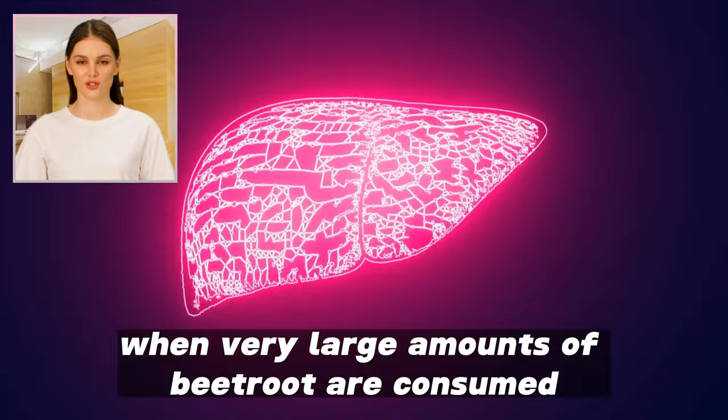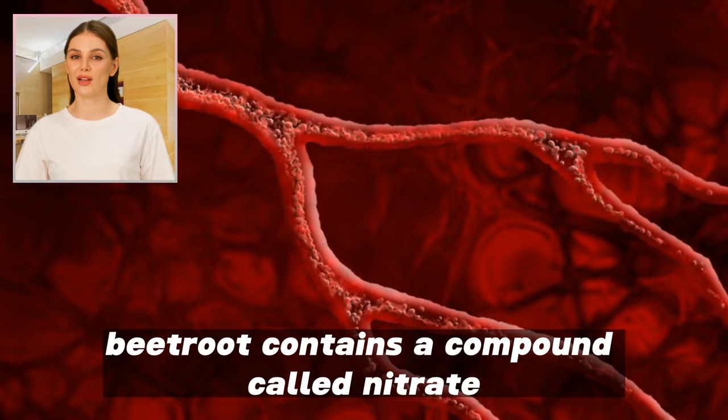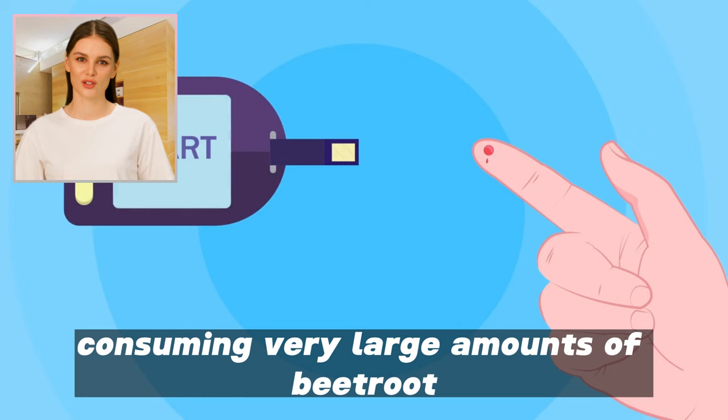5. High blood pressure. Beetroot contains a compound called nitrate, which can help dilate blood vessels and improve blood flow. But in some rare cases, consuming very large amounts of beetroot may lead to high blood pressure.